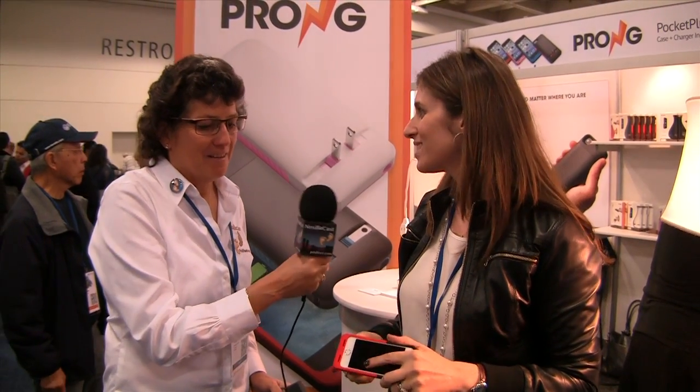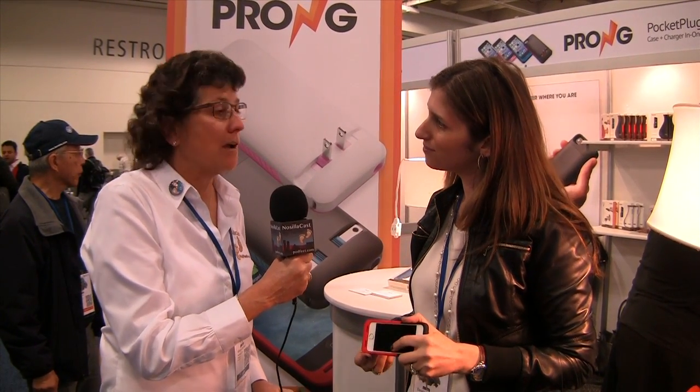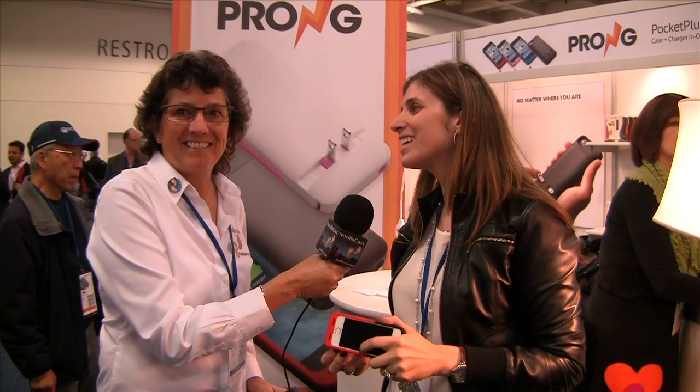I love that you guys can sell stuff here — that's awesome. Thank you very much. And again, prong.com. Thank you so much.